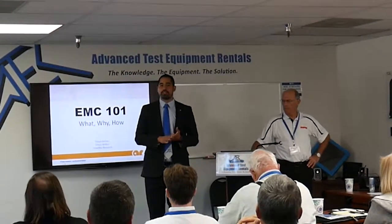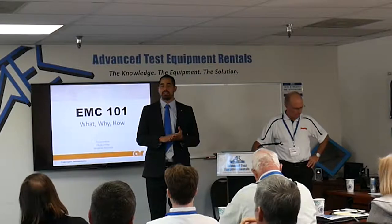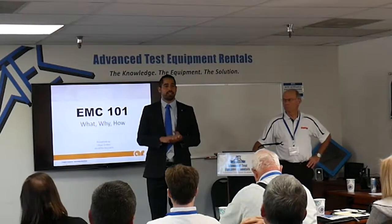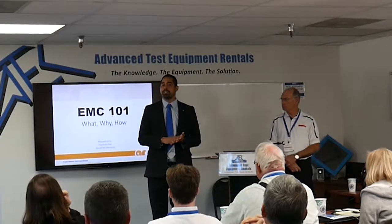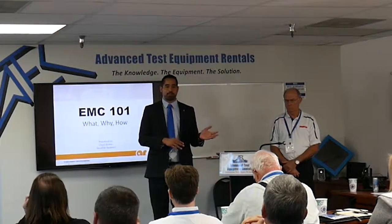I want to tell you a couple minutes about Dan's Test Equipment and what we do here. We've been busy since 1981 and we specialize in unique test equipment — a lot of it is EMC equipment, power equipment, and environmental test equipment.